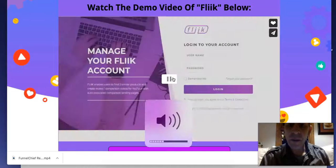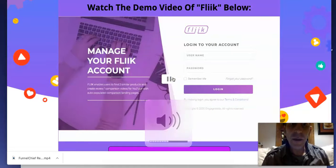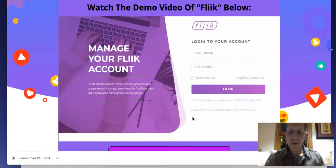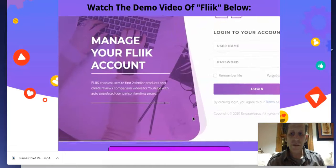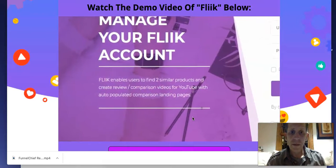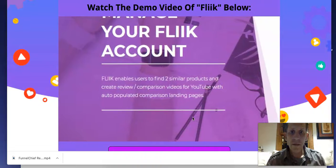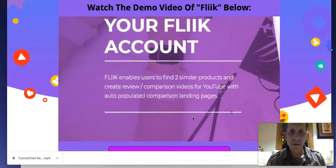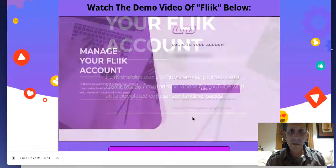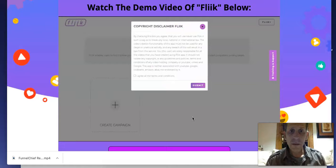Here we go. Welcome to the Flick demo. In this demo I'm going to explain what Flick is, what it does, and show you how it works. In a nutshell, Flick is a cloud-based software which will allow you to capitalise on a formula which has been around for as long as people have been making money online. The system capitalises on the massive online shopping boom, and it does this through product comparison. Product comparisons provide the information that consumers need, and it's an ethical and evergreen way of making money online.